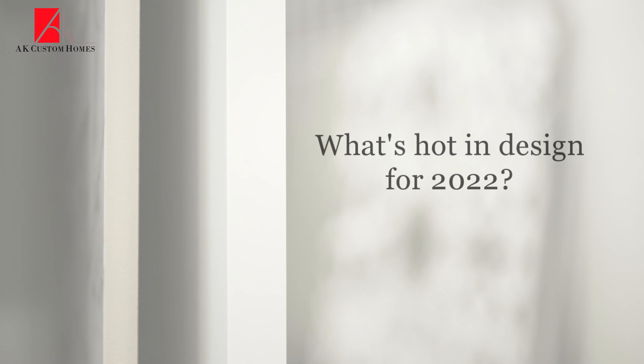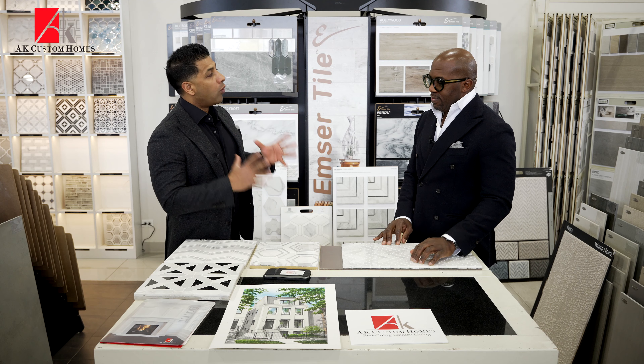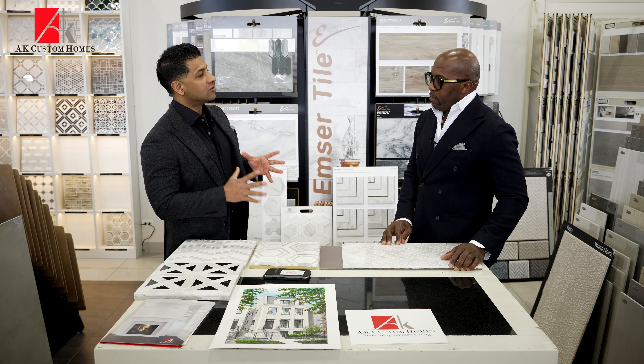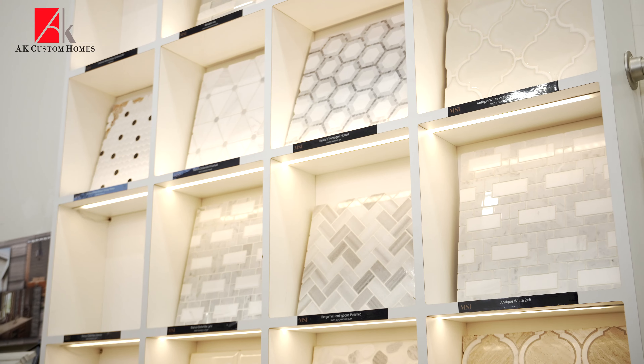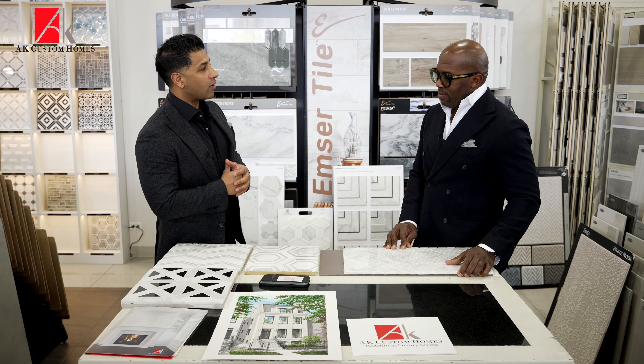Marlowe, you're on top of all the trends in the marketplace. What really is hot right now when it comes to 2022, when it comes to flooring and design — carpet, tile, all of it? What's hot right now?